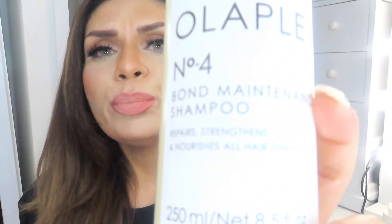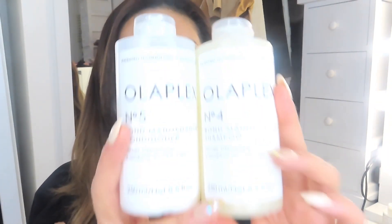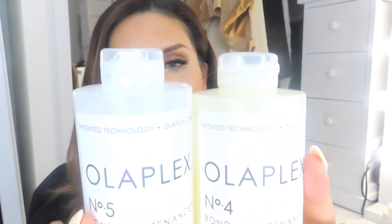My next investment was a new shampoo and conditioner — I've recently invested in the Olaplex Number 4 Bond Maintenance Shampoo and the Number 5 Bond Conditioner. What do I think of these two products? I think they are amazing, and yes, I would repurchase them. They've left my hair feeling incredibly soft.